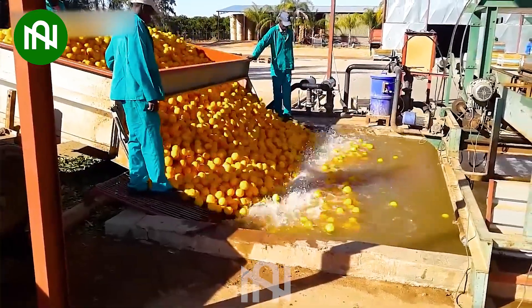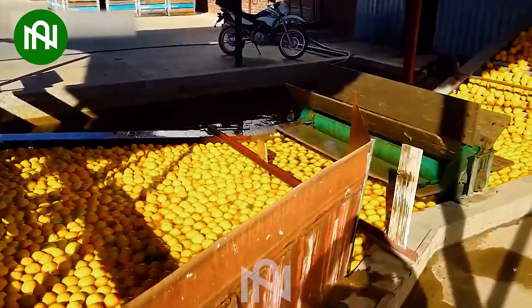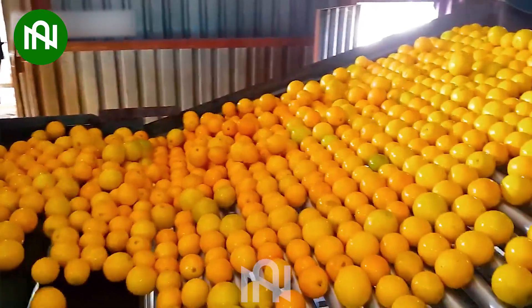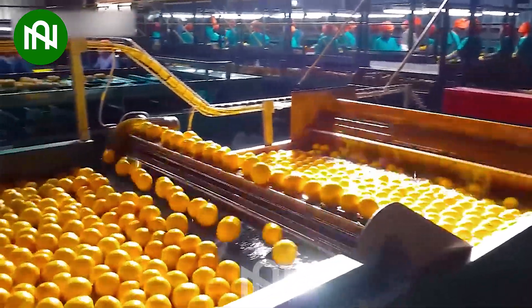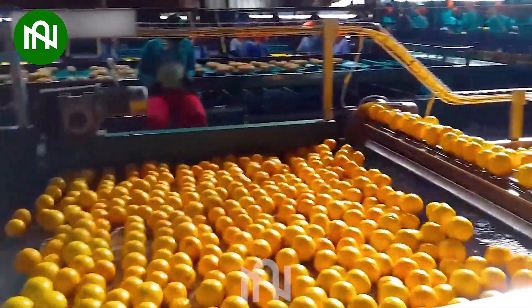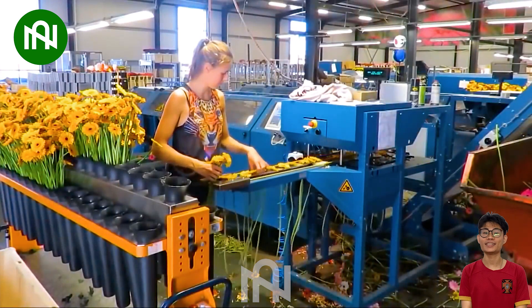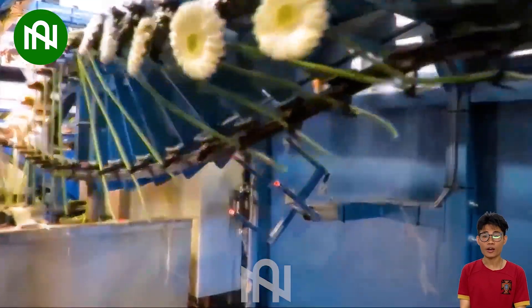This orange wash and conveyor belt is a spa for citrus, preparing them for their juicy journey. This flower bundler is like a magician, swiftly and evenly creating bouquets in one graceful move.